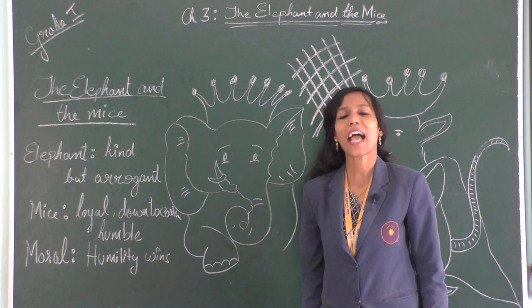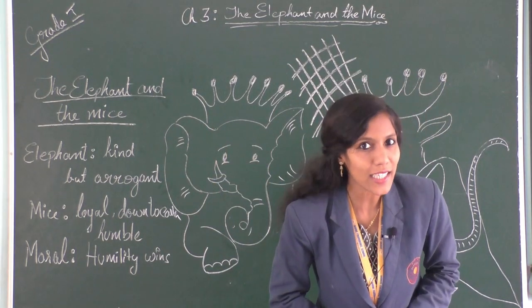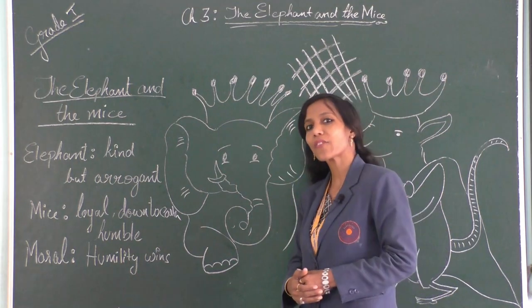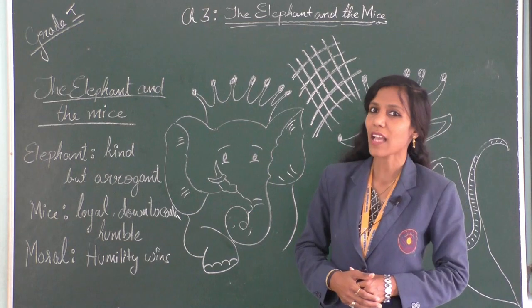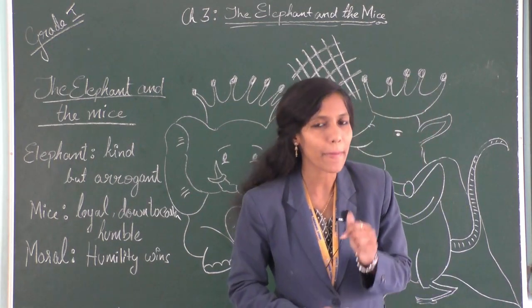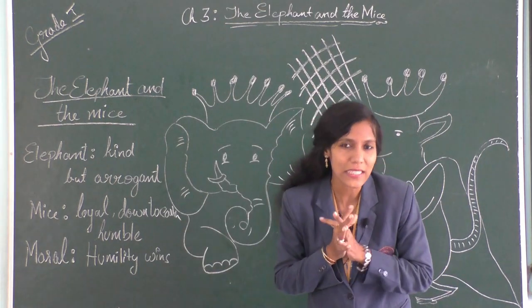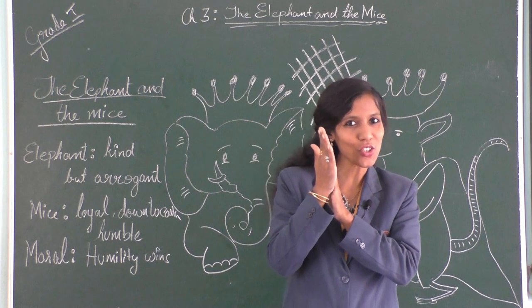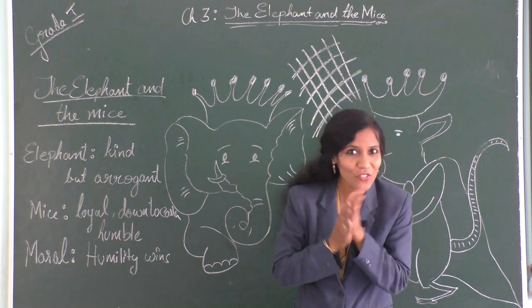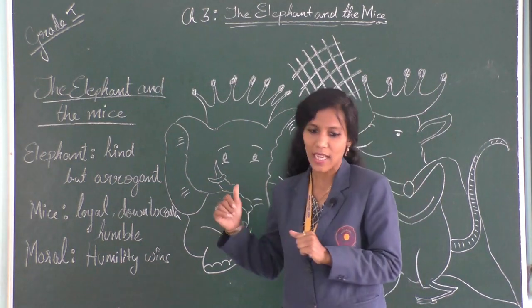A very good day and warm welcome to a new video in English literature. Grade 1s, this is your third chapter, 'The Elephant and the Mice.' Before that, let's do some warm-up activities. Are you ready? We start rubbing our hands: 1, 2, 1, 2, 3. Now I'll ask you 2-3 questions before we start.